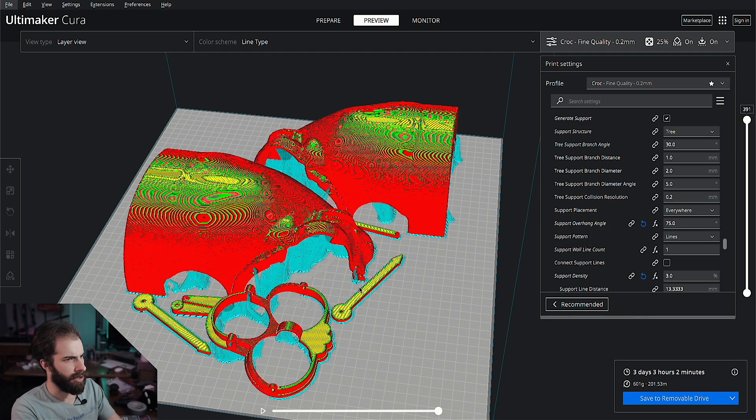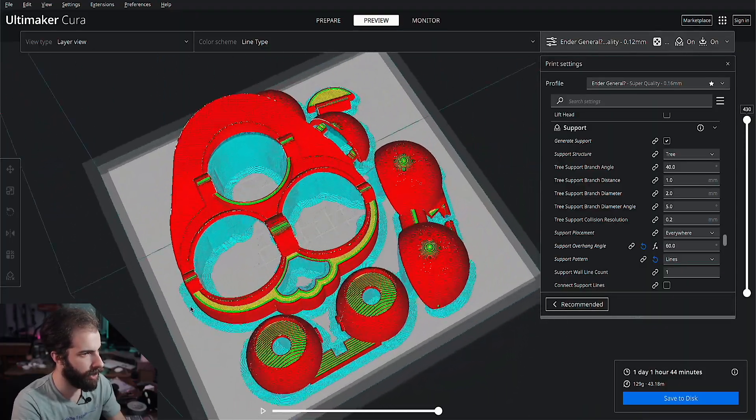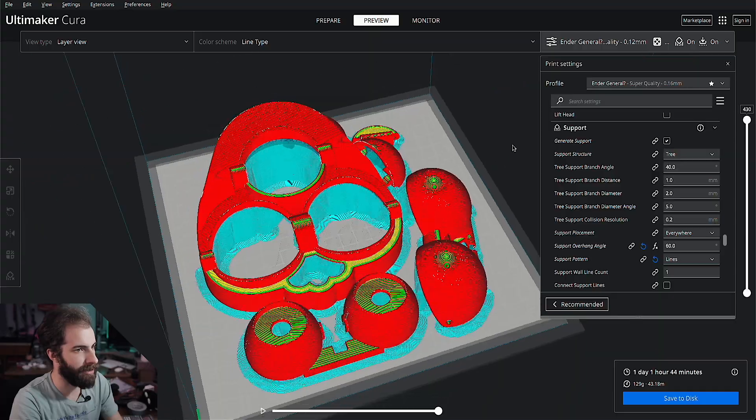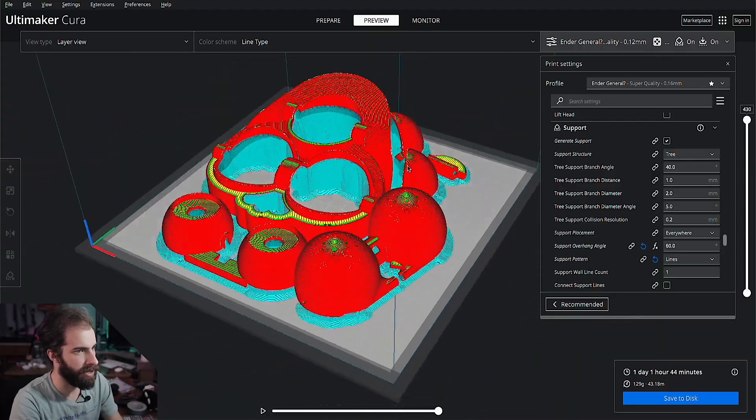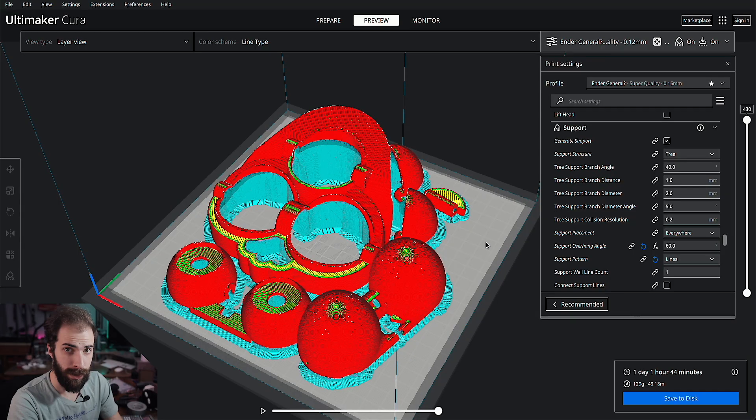This is probably going to take a little bit — about three days, which isn't that bad. Let's do the other parts now and see how long they'll take. These pieces are getting printed at a slightly higher quality, it's only going to take about a day, which sounds like a pretty good deal. We'll go pop these over on the printer and I'll see you guys in a little while.